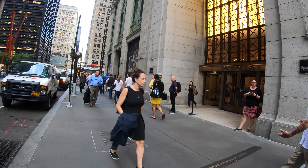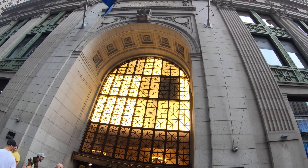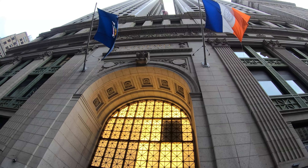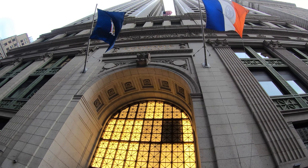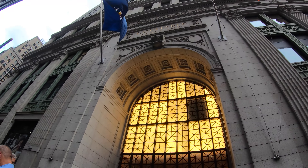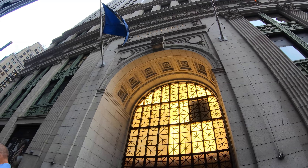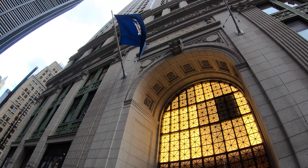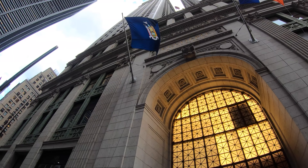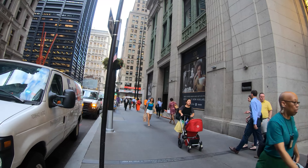This over here is the AXA Equitable Building — I think it's actually just called the Equitable Building. I'm getting it confused with the AXA Equitable Center, which was involved in a helicopter crash about a few months ago. But this is a 40-story building, the Equitable Building, located between Pine and Cedar Streets.